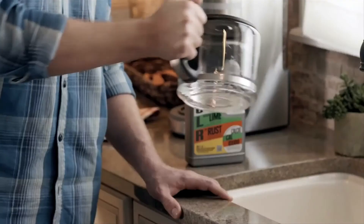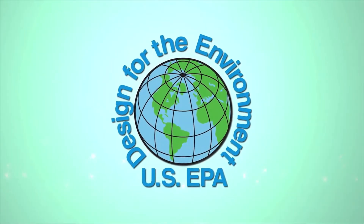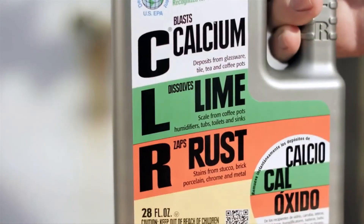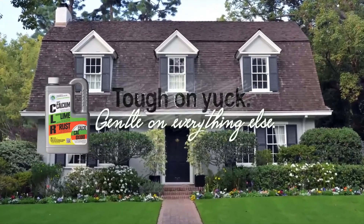It tackles buildup on shower heads, even coffee pots. And CLR has an EPA Designed for the Environment seal, so it's safer for your family and the planet. CLR — tough on yuck, gentle on everything else.